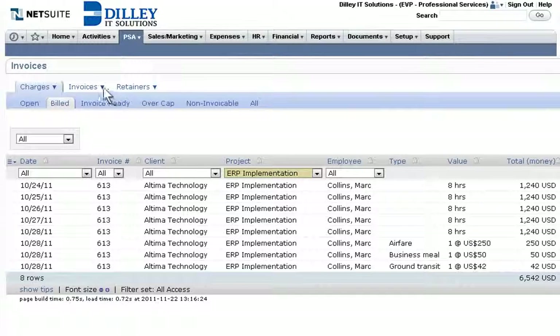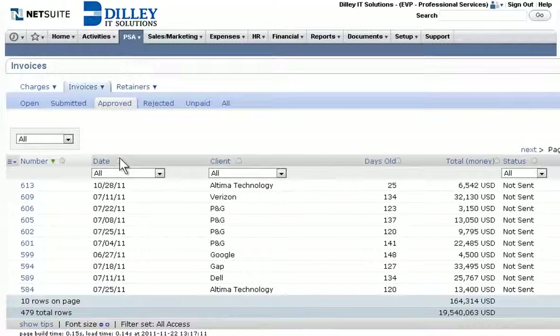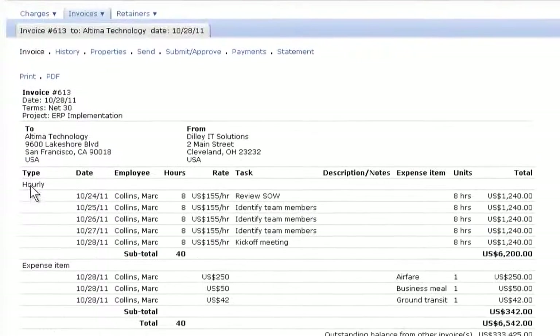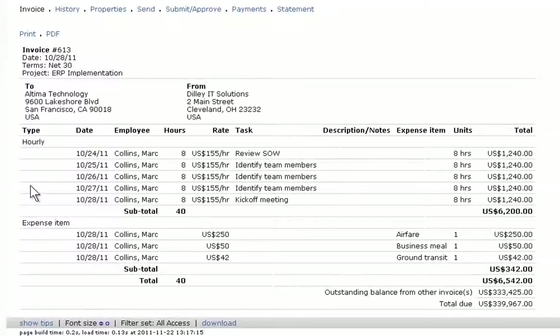NetSuite's billing and revenue recognition rules engine helps ensure that all billable work and expenses are accurately captured, and customers receive a timely invoice each month or as project milestones are completed.